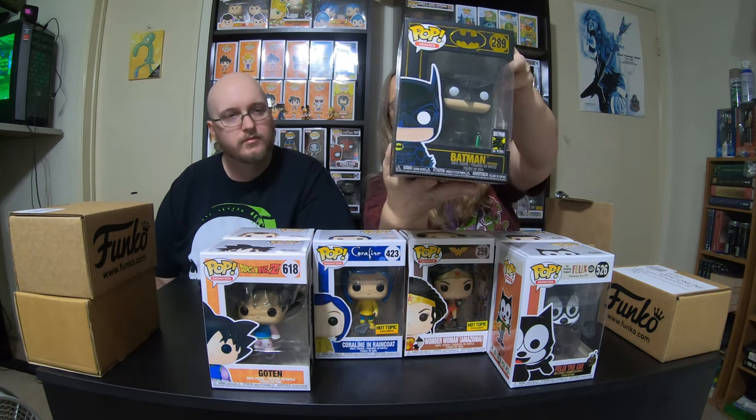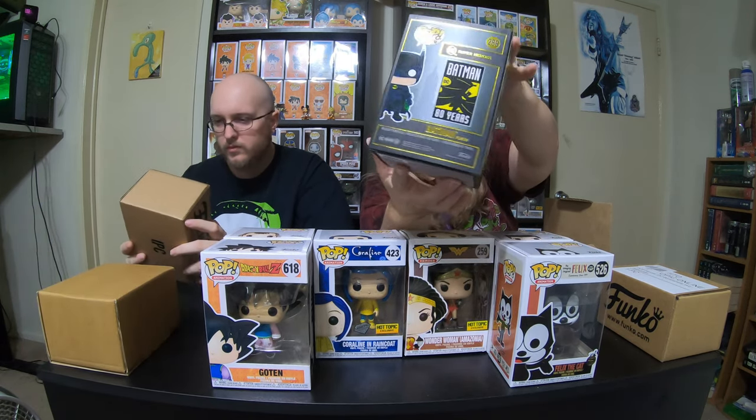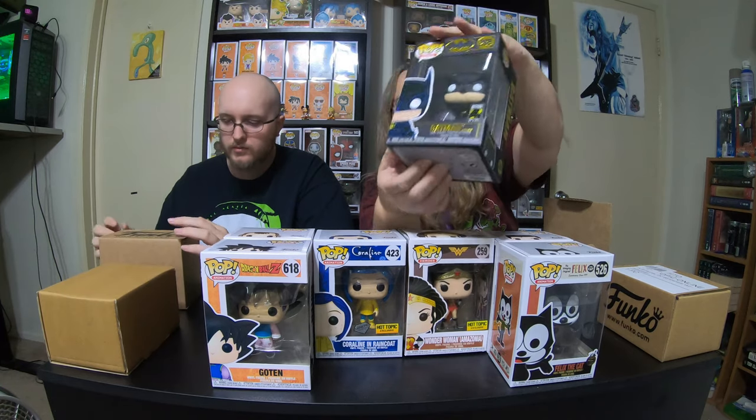And then we have Batman 80 Years, which is a really, really cool Batman box. This is the second one we have in a black box, and I really, really like these boxes. I like DC. I like some Marvel, but I really like DC.